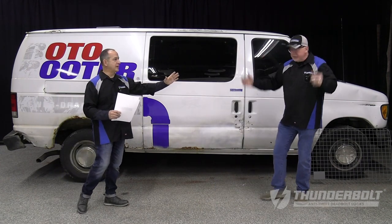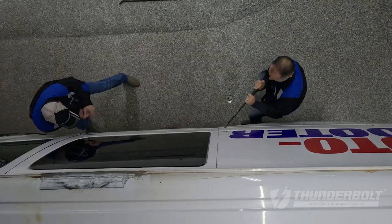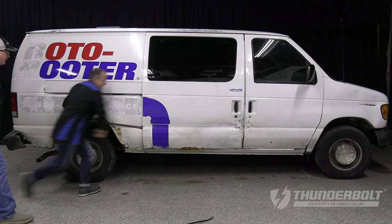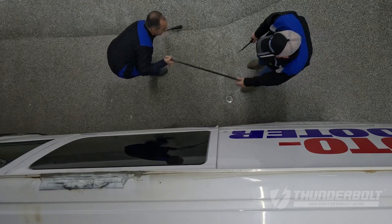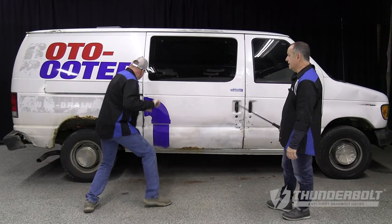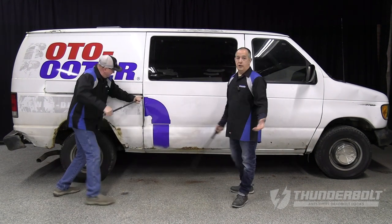Enough talk, Jim — I say it's time. We're going to show them. Time to break into the van, or at least attempt to. Go! The Thunderbolt is holding its own, and I don't know how long a thief is going to go at it.